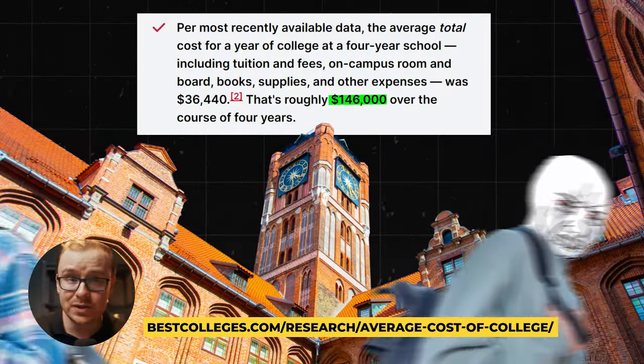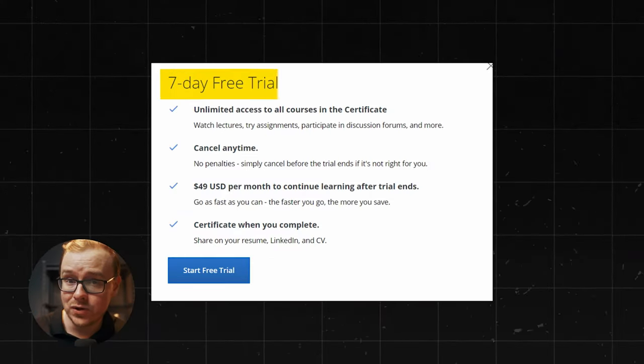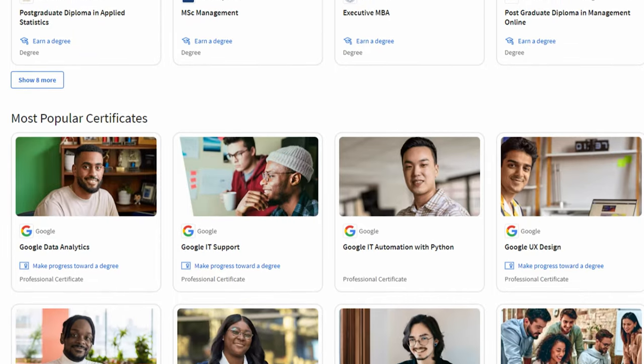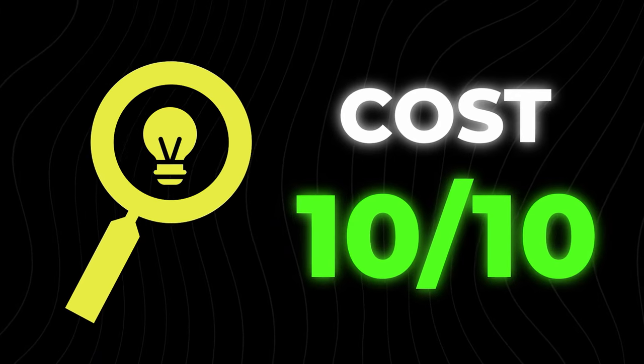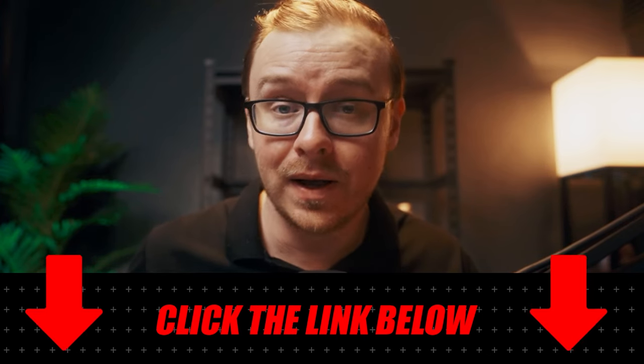Now let's talk about cost. College costs $100,000; boot camps cost at least $10,000. This certificate gives you a seven-day free trial, and after that it's $49 a month — not just for this certificate, but for a bunch of other certificates and classes as well. I'm giving cost a 10 out of 10. Also, I am a Coursera affiliate, so if you click the link in the description and enroll, I get a small percentage — but I was recommending Coursera long before affiliating with them. You can also just type it into your browser.